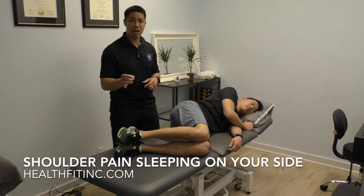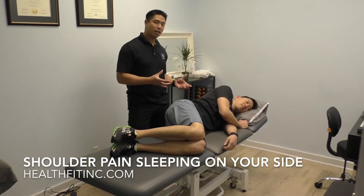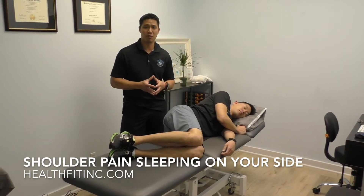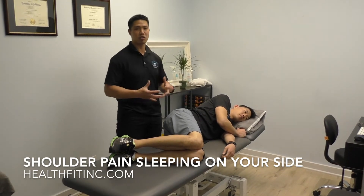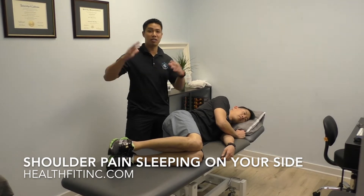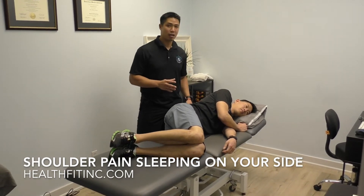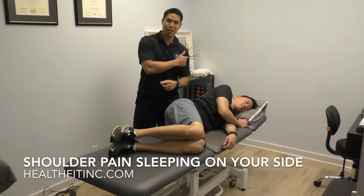Right now we're going to talk a little bit about shoulder pain and sleeping on your side. We get a lot of clients that come in with some type of shoulder impingement, or let's say you're recovering from rotator cuff surgery or something. We're doing what we can throughout the day — looking at posture, looking at strength — but the six, seven, eight-plus hours that you're spending sleeping can oftentimes aggravate your shoulder, especially if you can only sleep on your side and unfortunately sleep on the side where you're having shoulder pain.